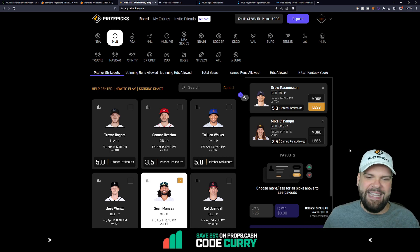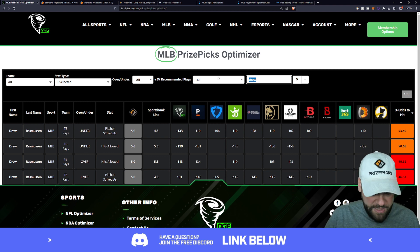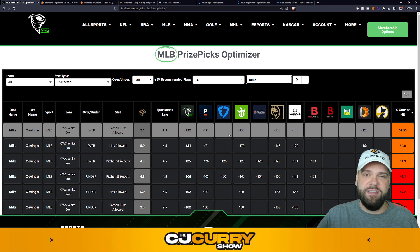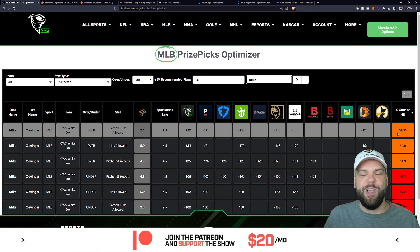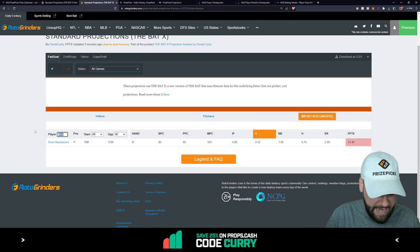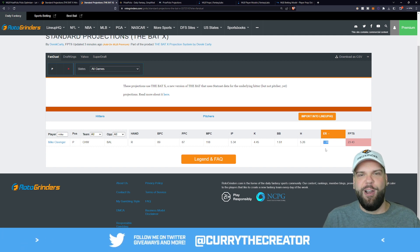Switching categories now — Mike Clevenger and his 2.5 earned runs allowed, taking on the Baltimore Orioles tonight at 7:10 p.m. Eastern. Going back to the optimizer, almost a 53% chance that he goes over 2.5 earned runs allowed. Heading to the ER category of The Bat, he's projected for at least three earned runs allowed tonight going up against the Orioles, who have swung a pretty good bat this season. Clicking more on Clevenger completes our six picks.